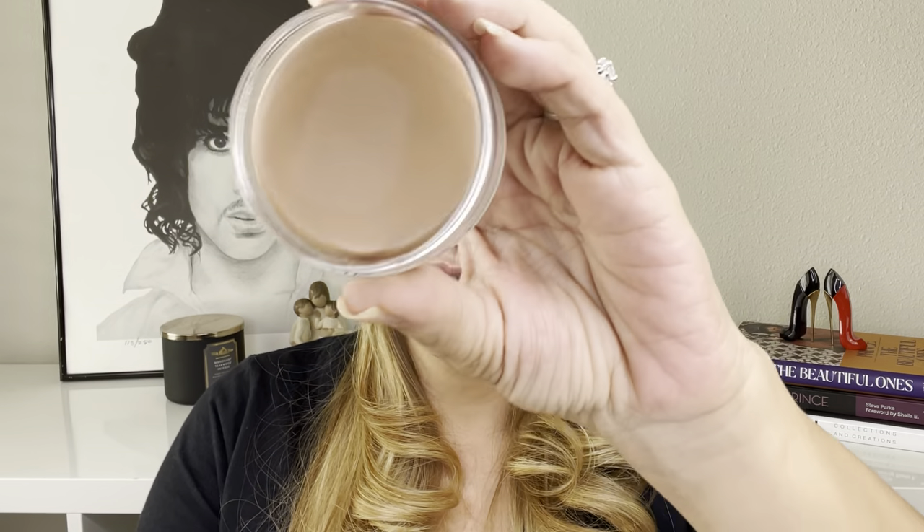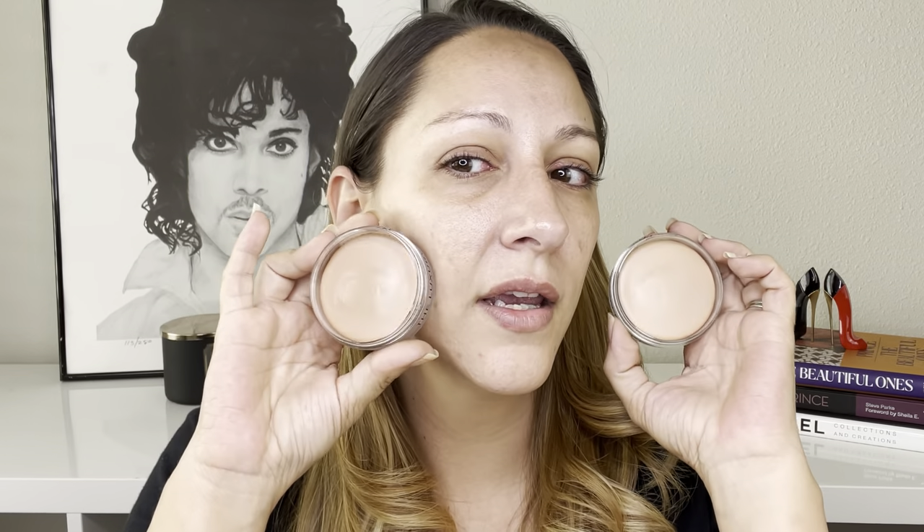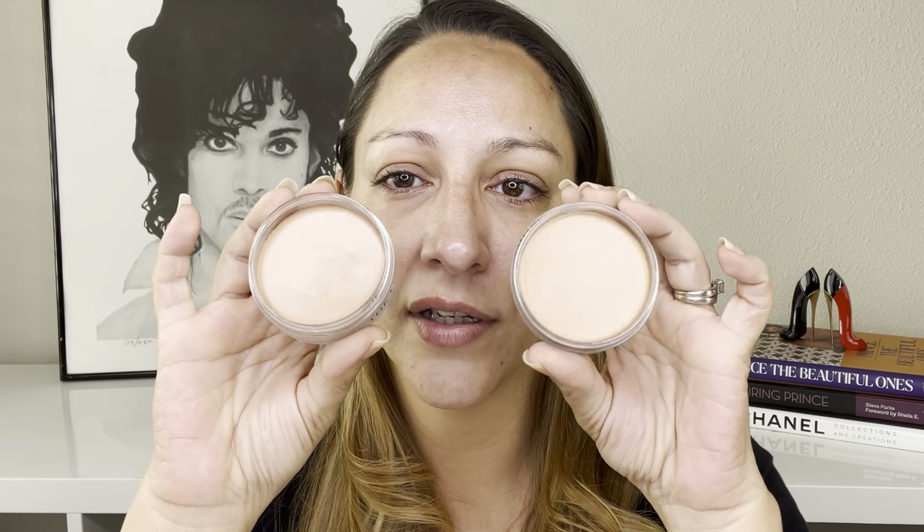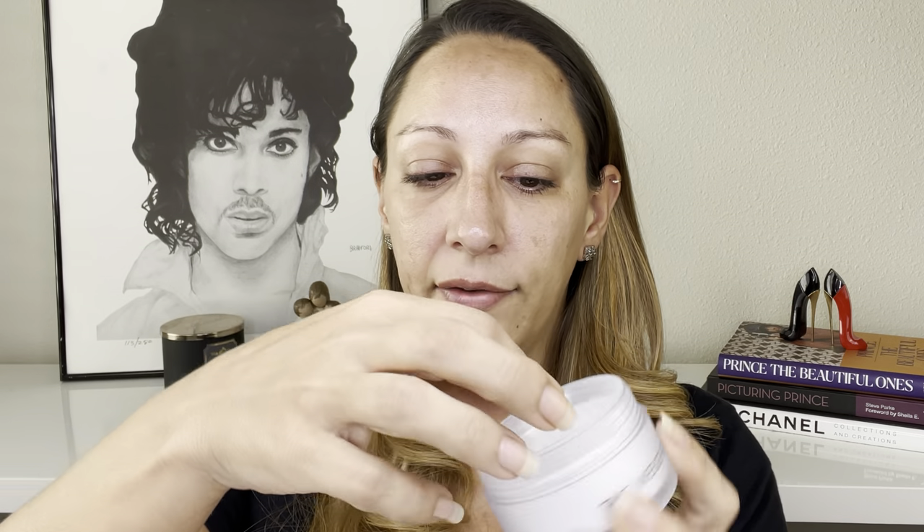Moving on to the products — the foundation does come in 12 shades. I picked up shade 7 thinking that would be a great match for my base, and I picked up shade 5 thinking that would be a great shade for my bronzer. But honestly this looks a little light for my liking for bronzer. I also picked up the loose powder — I have not even tried it, so I'm opening it here with you guys. Here it is, it is translucent.